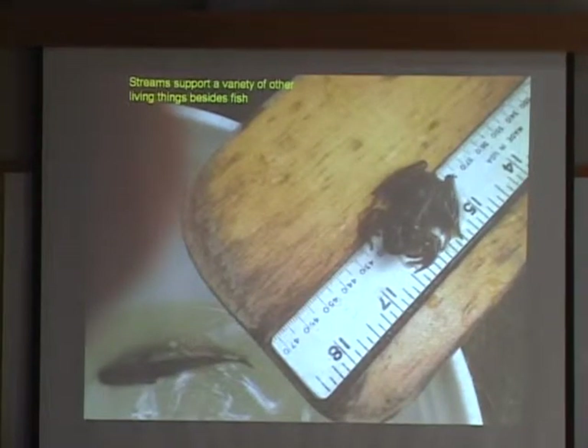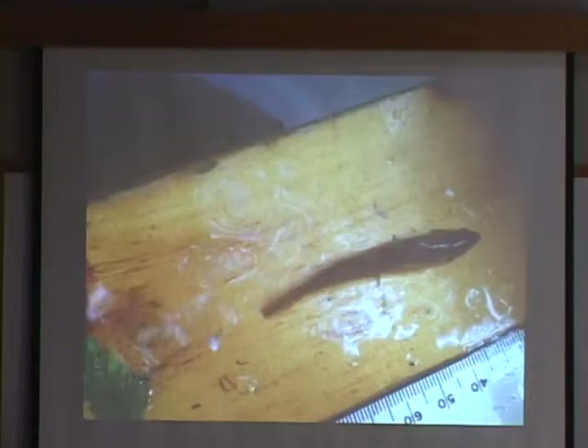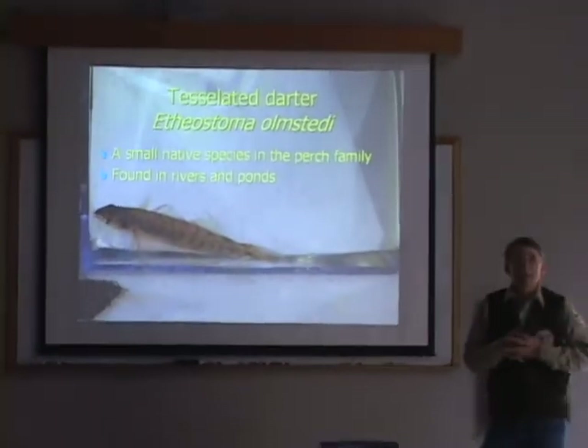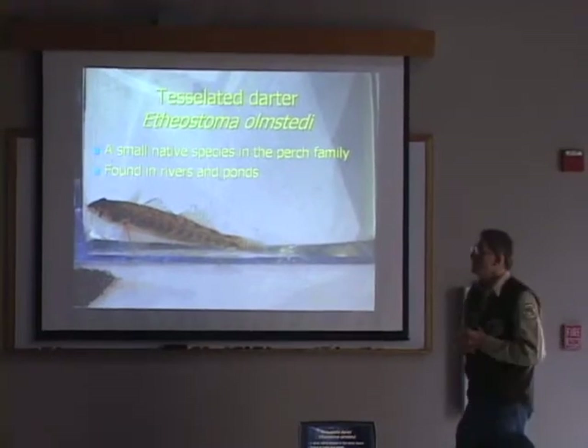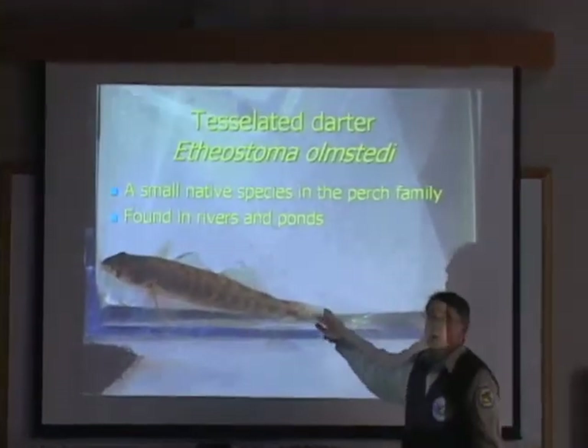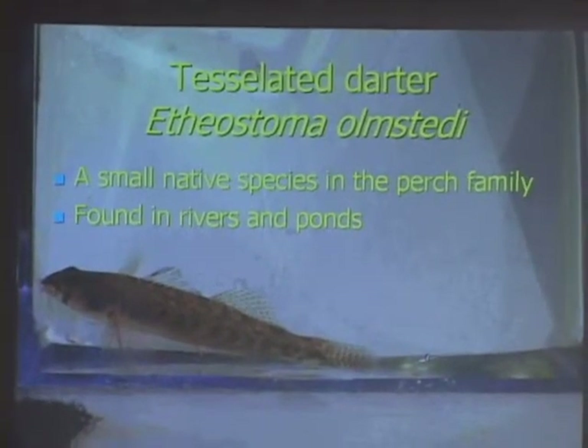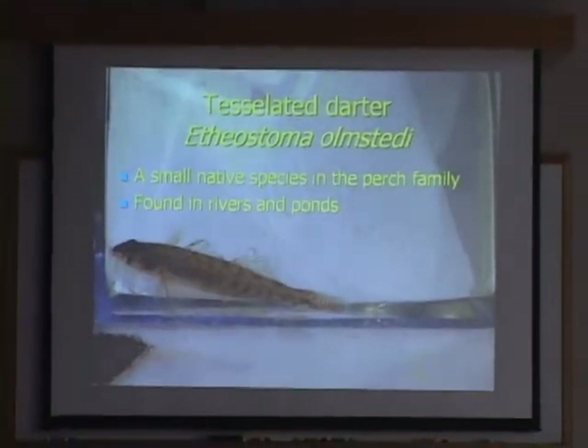Besides fish, we find native frogs in there — it's amazing what you find. Sometimes we capture frogs, snapping turtles, and occasionally we've seen muskrats. It's amazing what kind of life these small streams actually support. Here's a fish taken in Mill Brook — the tessellated darter. This is a native species found more in warm streams in Massachusetts. It's a little member of the perch family that only grows to about three inches long, commonly found in rivers in this area and in some of the kettle ponds. It was found in the lower reaches of Mill Brook.